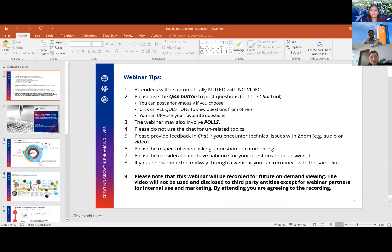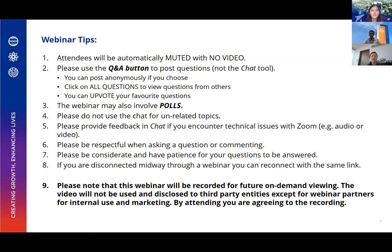Before we start, do take a look at the webinar tips. If you have any questions, feel free to click the raise your hand icon if you wish to speak up, or write them in the Q&A section by clicking on the Q&A button below. Just take a quick one minute to read through the slides.